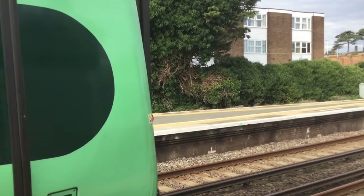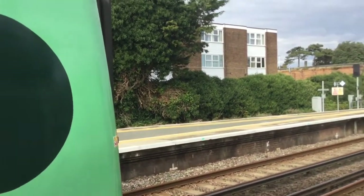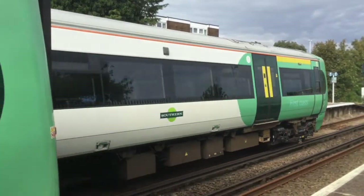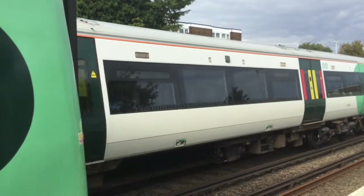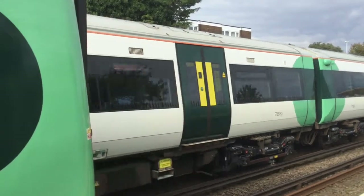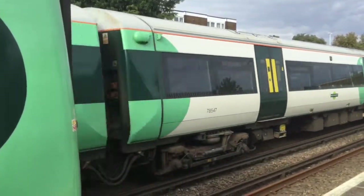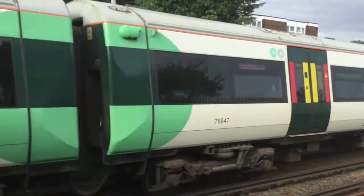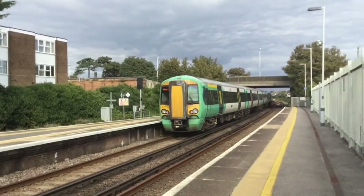377133 and her companion are leaving. As the Littlehampton service is departing, that fan's doing overdrive I can hear on 377104. This one's had new bogies on. At the rear of this is 377147.